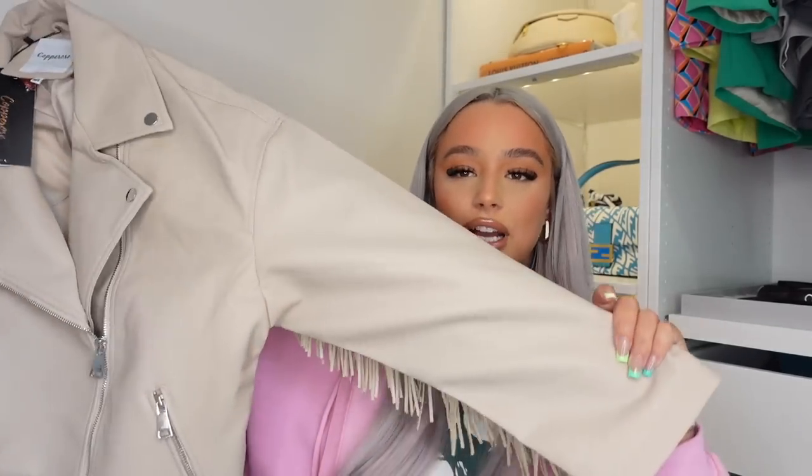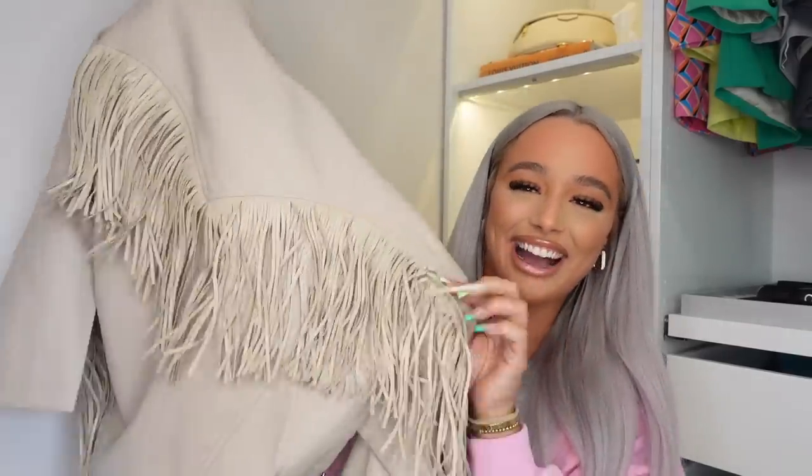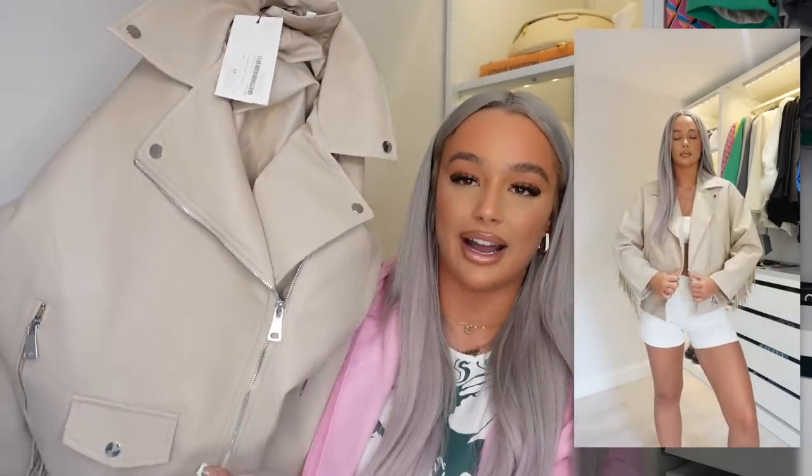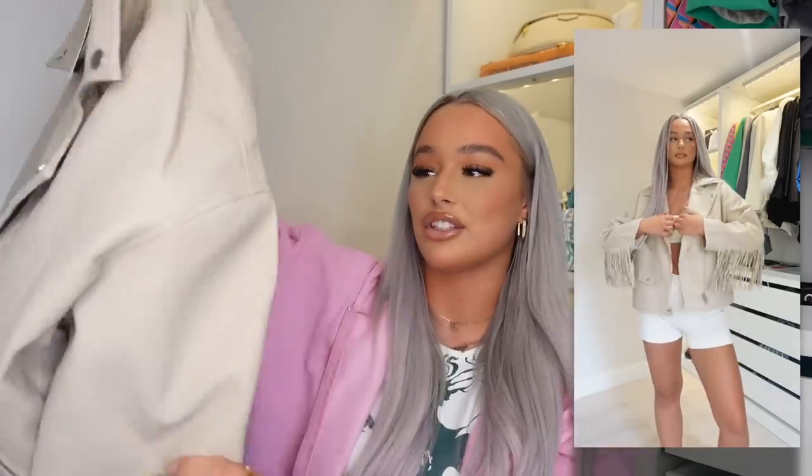The last two pieces are jackets because it's not always warm in England. First up is this nude leather jacket — it's giving me festival Coachella vibes. But look at the back — look at all the tassels! I feel like I'm giving Hannah Montana vibes with this. I've got a new love for biker jackets and this one is a nice neutral nude, really heavy and good quality with buckle detail at the bottom and silver hardware. Got it in a size medium to large so I can layer hoodies underneath in winter. And it doesn't smell — which fake leather stuff usually does.